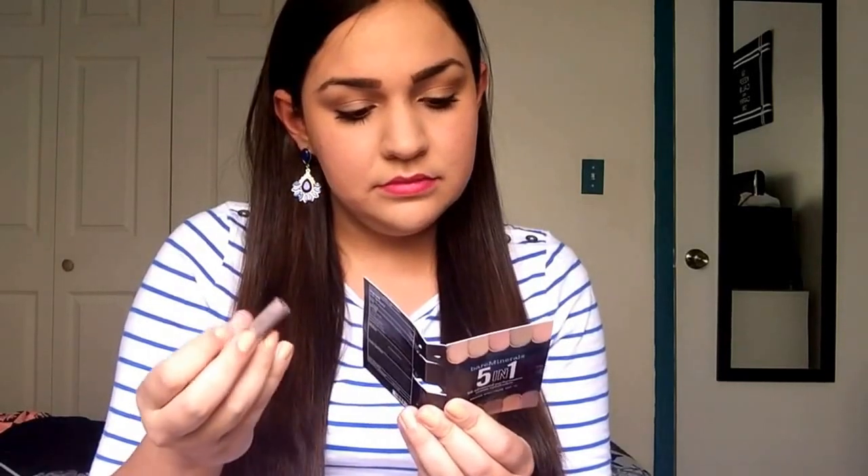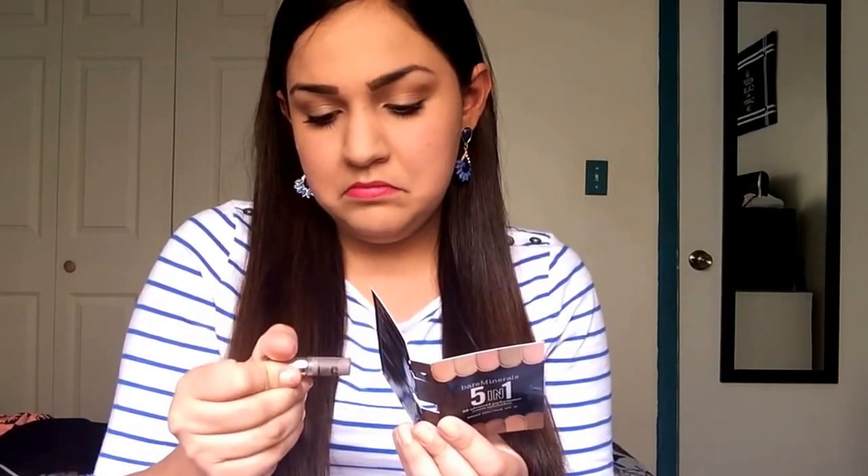Next is the Bare Minerals 5-in-1 BB Advanced Performance Cream Eyeshadow, which also has SPF 15 — SPF 15 in an eyeshadow, interesting! It's a tiny cream shadow in what looks like a mauvey, neutral color; it doesn't say the color name on the packaging. I've never tried anything from Bare Minerals before. I love cream eyeshadows though — they're great to use as a base.